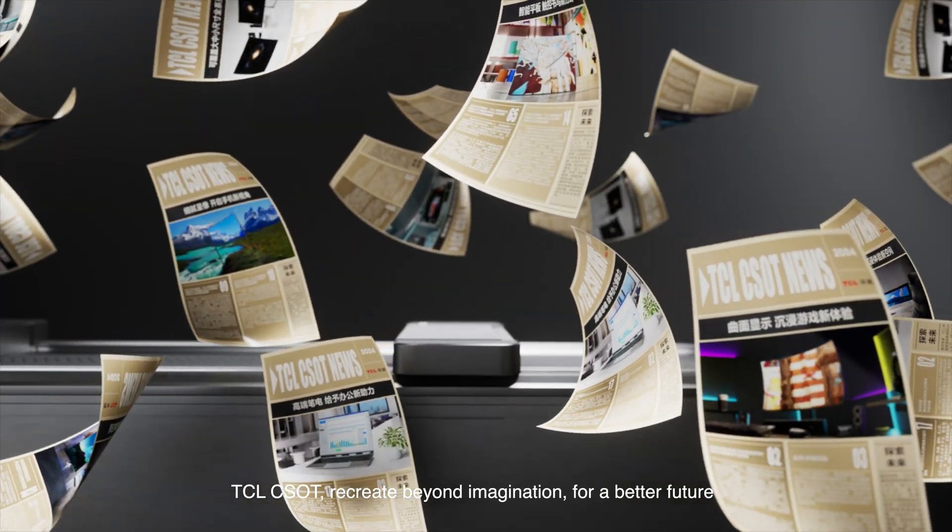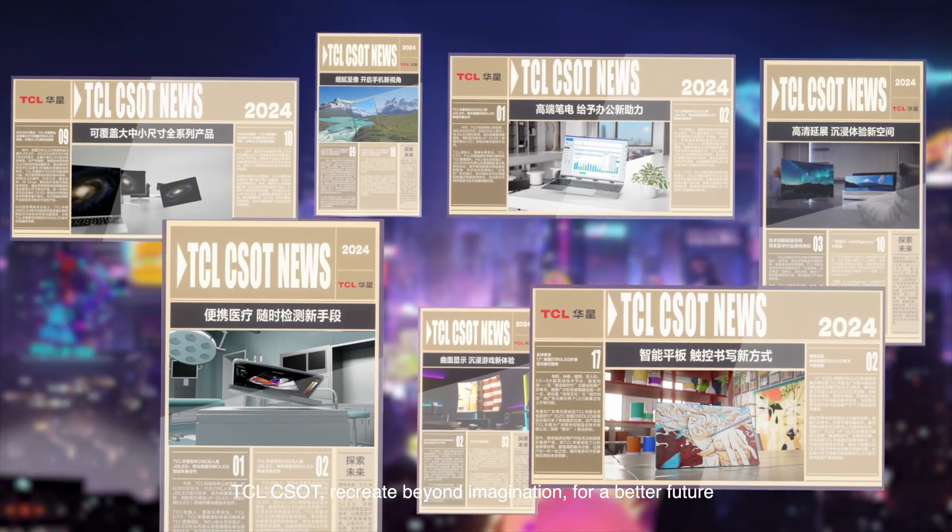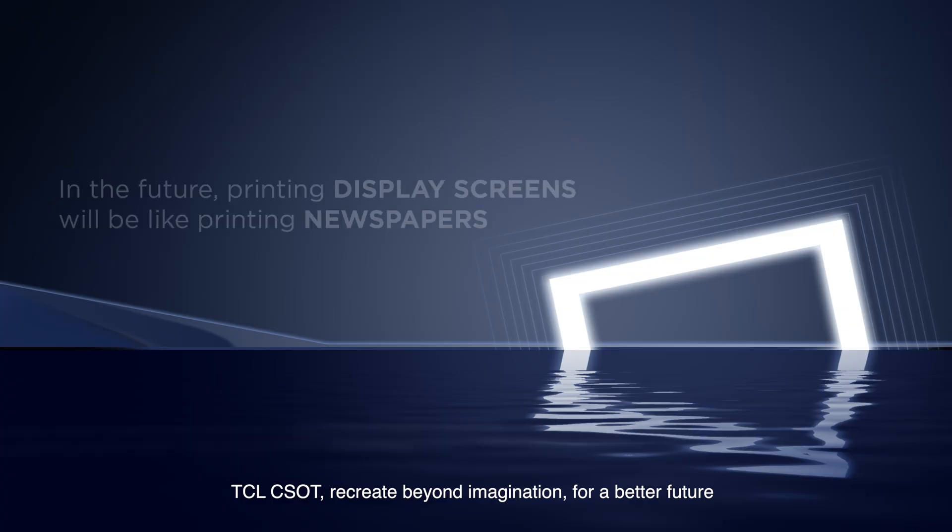TCL CSOT — recreate beyond imagination, for a better future.